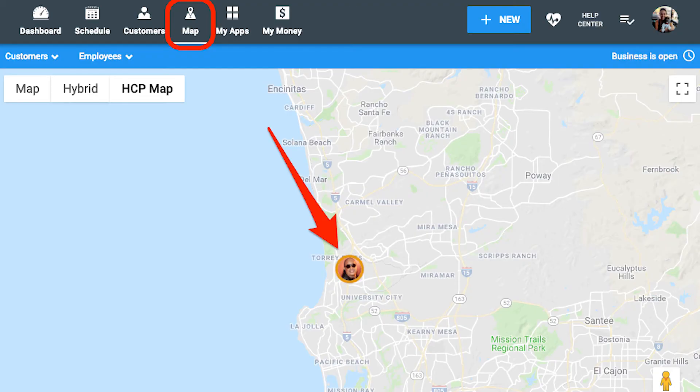Housecall Pro includes a map view with GPS tracking so your office staff always knows where your field technicians are located. This allows your office staff to create the most efficient routes.